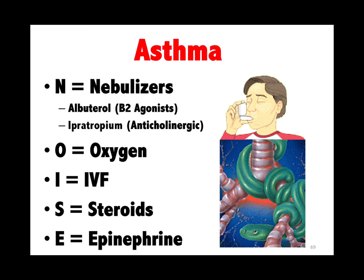Asthma: treat them while they're making noise. Nebulizers, oxygen, IV fluids, steroids — epinephrine is more like a third-line agent.